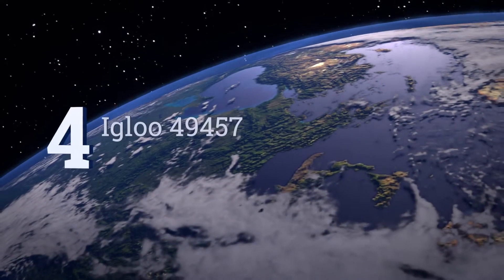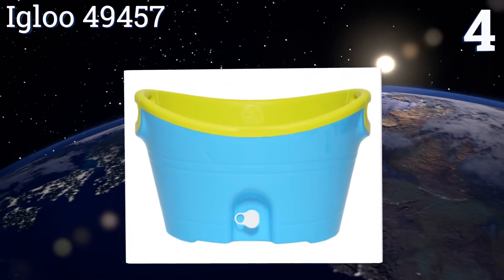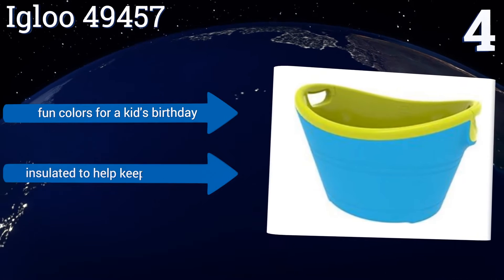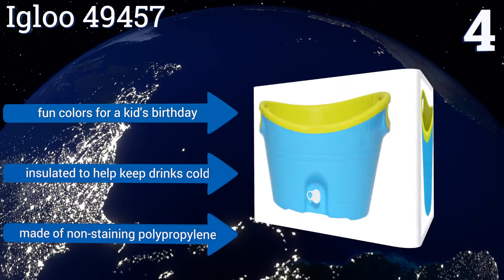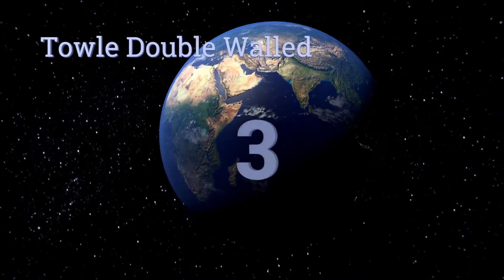At number four, cleaning up after the festivities is always a drag. To make your life just a little easier, the Igloo 49457 has a handy drain plug. It's leak resistant so you won't need to worry about dangerous puddles, and has an elevated base to keep cold items off warm surfaces. It comes in fun colors for a kid's birthday and is insulated to help keep drinks cold. It's made of non-staining polypropylene.